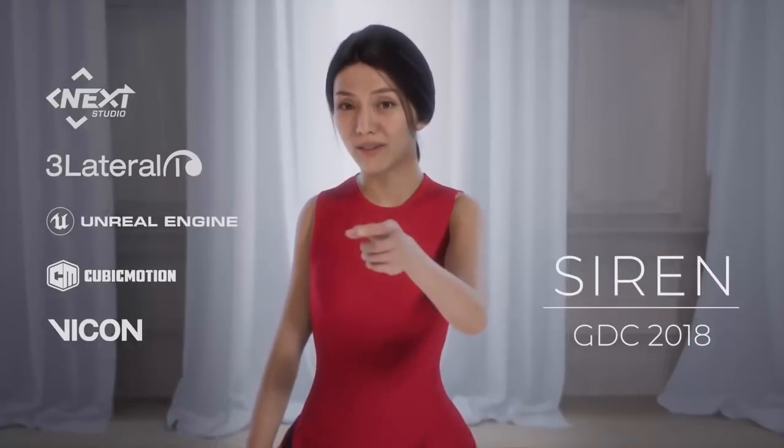Hello, I'm Siren and I'm a digital human. I was created by an international team of artists and engineers who wanted to challenge our ideas of what a synthetic human could be. I've got state-of-the-art, real-time graphics and an unprecedented level of detail in my eyes, skin, and hair. But I'm more than just a collection of fancy pixels — I'm actually being driven by a real human actress and her dynamic motion capture through Unreal Engine. So come meet me at the Vicon booth and see for yourself.